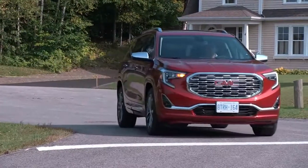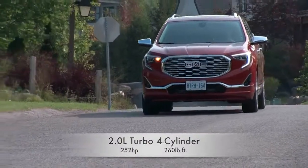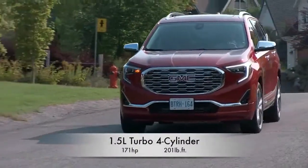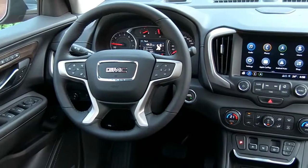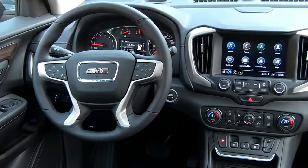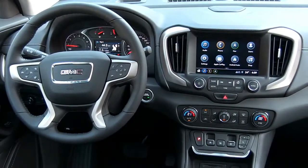2018 GMC Terrain Safety and Driver Assistance Review. Safety and Driver Assistance Rating: the Terrain earned solid marks from the National Highway Traffic Safety Administration, NHTSA. Although adaptive cruise control is not available on any Terrain, a host of other active safety features can be added to the compact crossover.